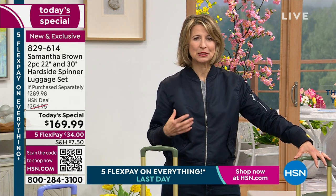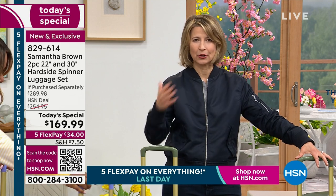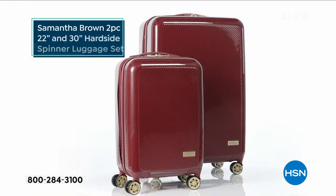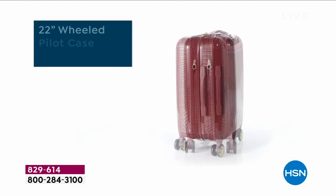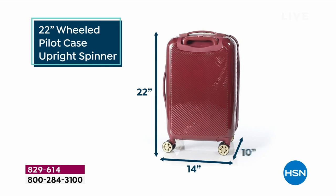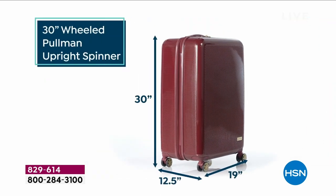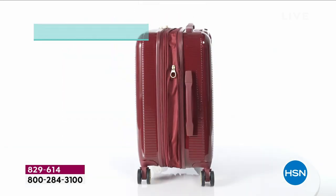As everyone's beginning to travel again, you really want to have great luggage. Travel has been challenging. But having luggage that becomes your team — when you've got a 22-inch and a 30-inch, you've got the best of both worlds. That bag you'll carry on every time for free, and that large check bag really maximizes the amount you can bring for the money airlines charge you.